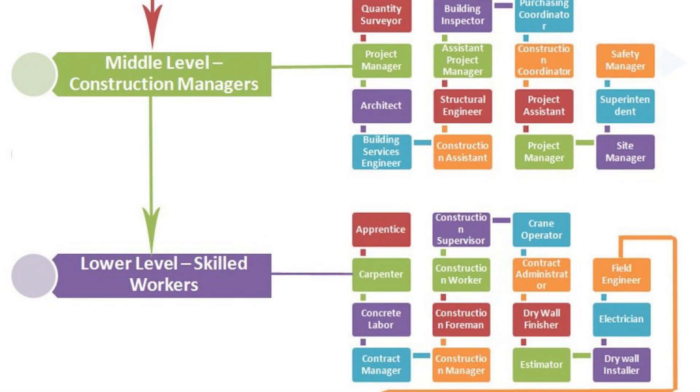Coming on to the next topic — how the hierarchy goes. The hierarchy goes: the client, who appoints an architect, and mostly the architect appoints a civil engineer. Or sometimes a client appoints a construction firm and both the architect and civil engineer are part of that firm. Either way, the hierarchy goes: client, then architect, then structural engineers and civil engineers, then local contractors, then the workers, and so on.